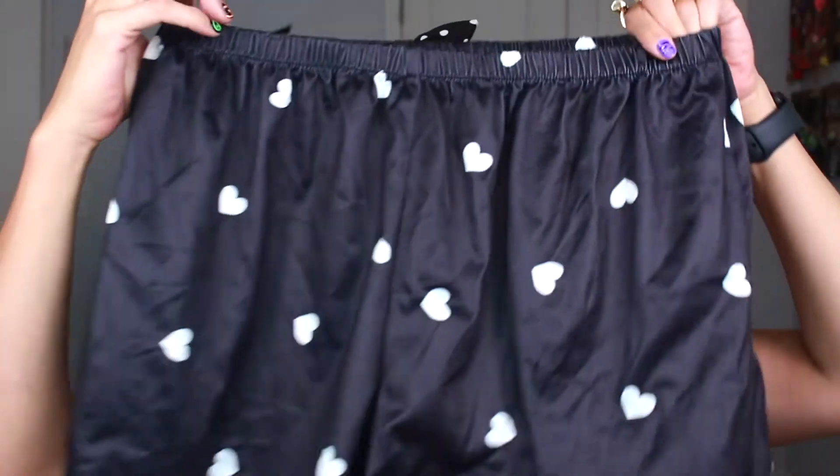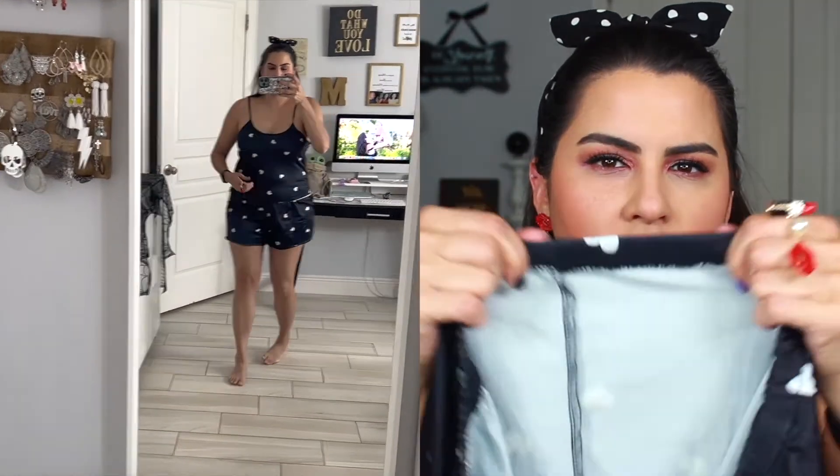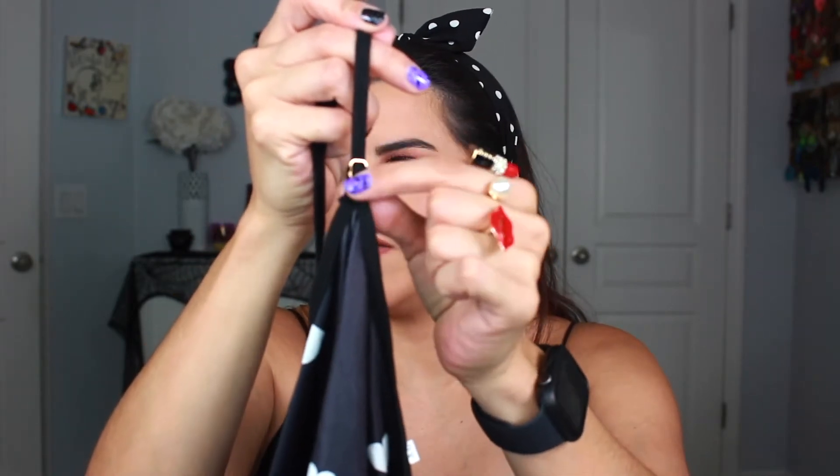The next pajama set I got was also in extra large. It has little hearts — the bottoms are little shorts, very comfy. I like that the elastic is really stretchy and nice, not that tight elastic. The shirt is a cami and you can adjust the straps to fit a little more loosely. It is on the shorter side as well, so if you're somebody who wants to cover your belly, these will be right on the waistline or shorter. Something to watch out for when purchasing.